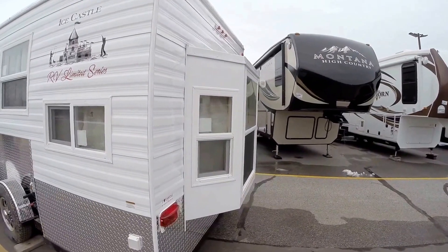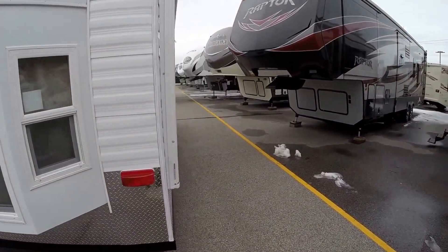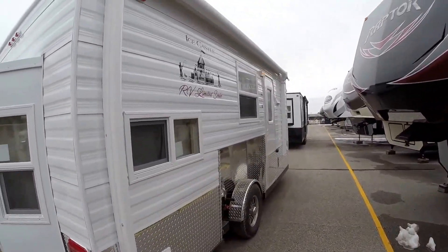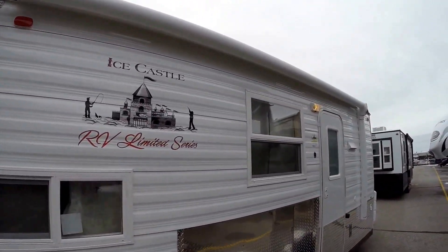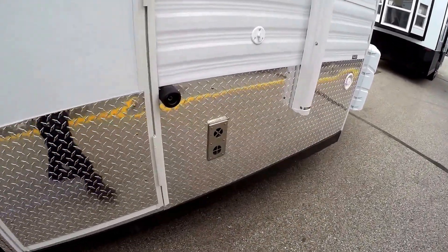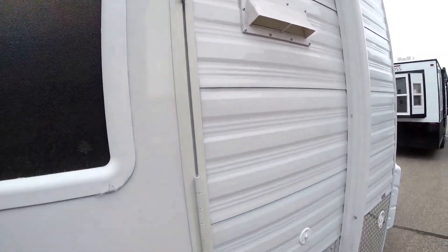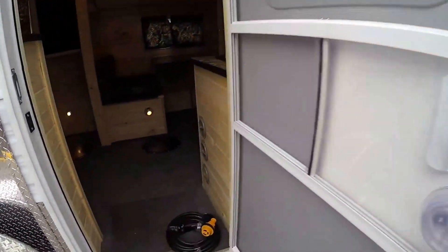Nice big bay window on the back. Rock guard all the way around the bottom so you can bank snow around it. Furnace right here. TV hookups. And then you've got your exhaust right over your stove top.